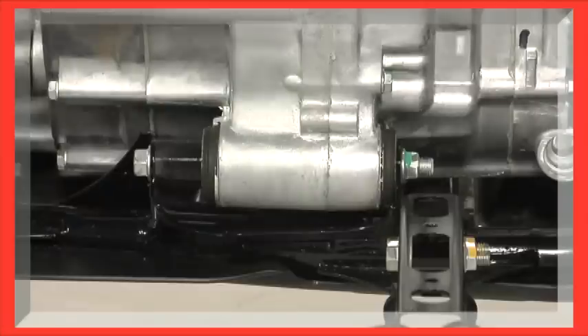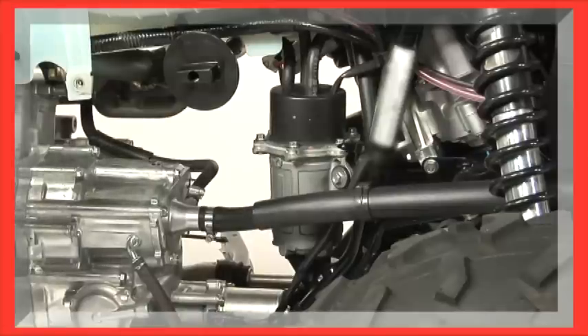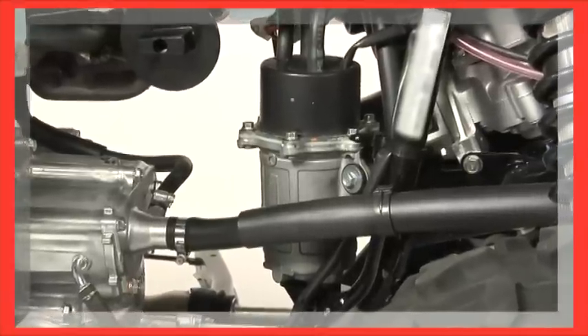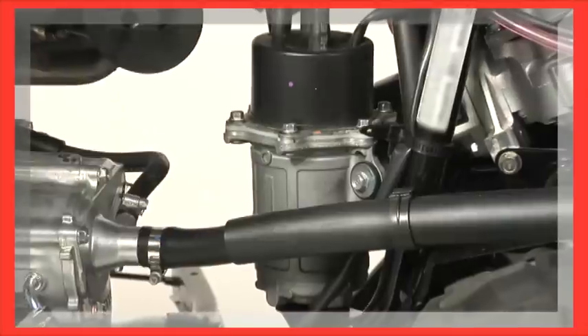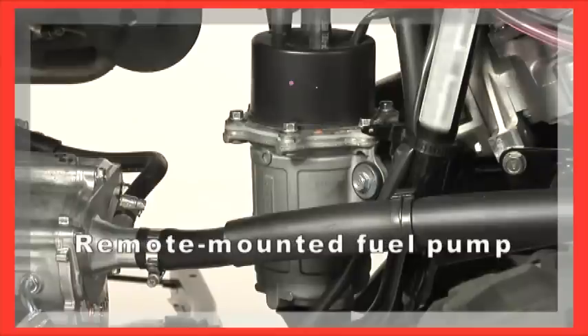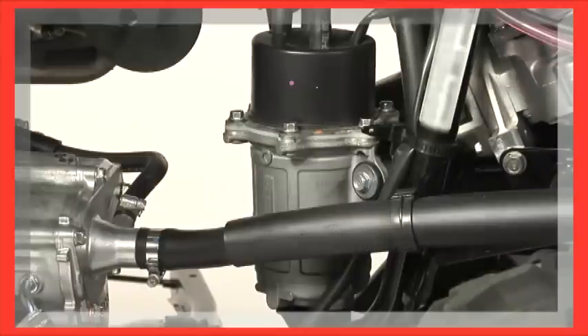We mentioned that the Rancher line uses fuel injection. But even here, our Honda-programmed fuel injection system offers some serious improvements over what some other ATVs feature. Most fuel injection systems use a fuel pump that's located inside the fuel tank — not the Rancher's. Their fuel pump is mounted remotely, as you can see here, and this gives a Rancher several real advantages.